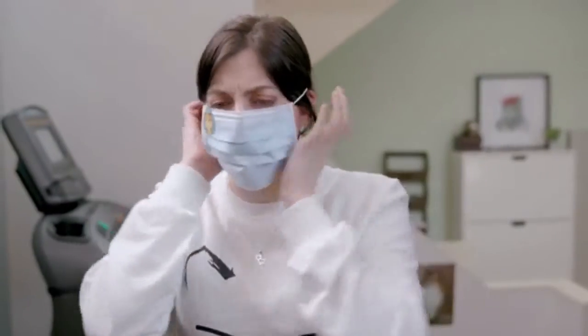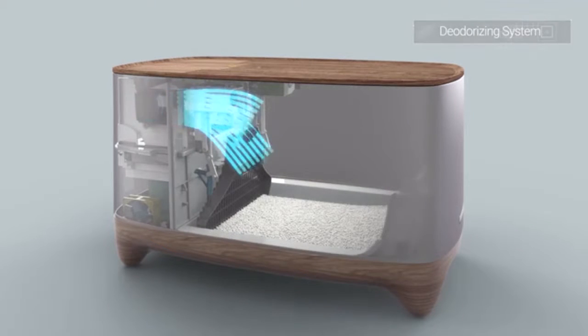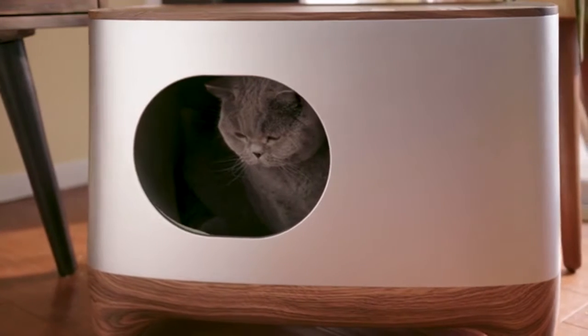Ever walk by a litter box that smelled like ammonia? The iCuddle is great for multiple cats and comes with a deodorizing system that filters out the smell of your cat's business and eliminates odors, keeping your home smelling fresher than cookies coming out of the oven.